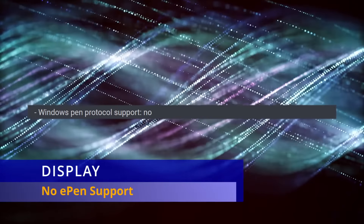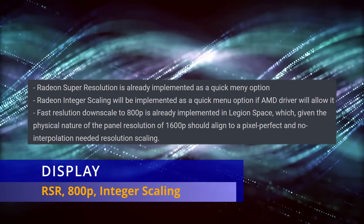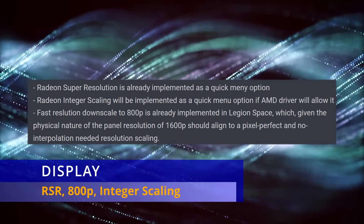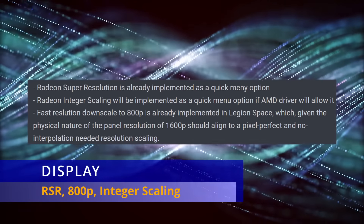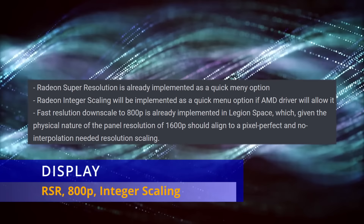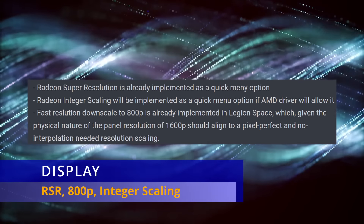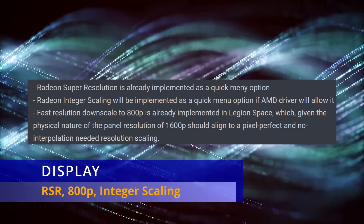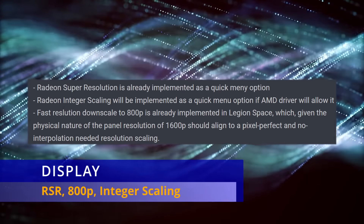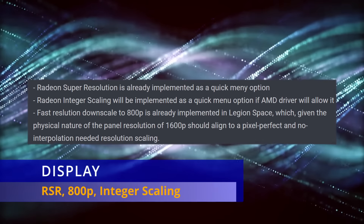A couple other items about the display options in Legion Space: Radeon Super Resolution is already implemented as an option, just like it is in the Ally. 800p resolution is already implemented in Legion Space, so you can downscale to that resolution. However, integer scaling, which has been talked about a lot among the community, is probably not going to be implemented, because AMD's drivers by default don't let you do integer scaling on an internal display. We've tried this on the ROG Ally and you can't do it without a third-party modification.